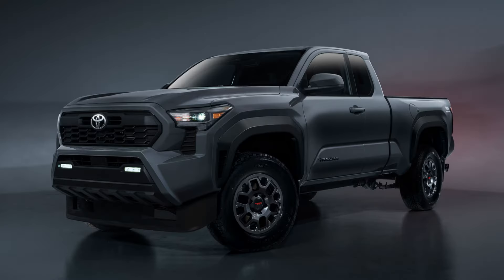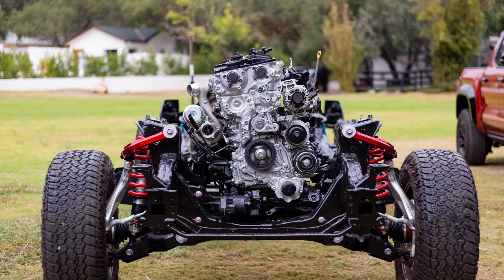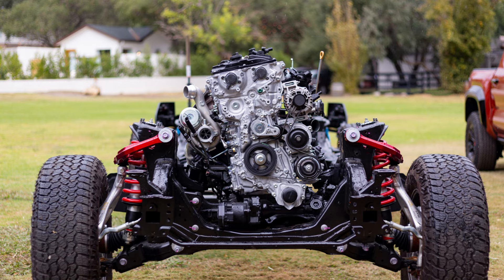Starting with the SR, there are two different cab options. You can get the double cab with the five-foot bed, or the extra cab which doesn't have any back doors but has a six-foot bed. Looking at the powertrain, there's one engine option: the new I-Force 2.4-liter four-cylinder turbocharged engine. That's going to be the same across the board, as the hybrid option is not out yet.